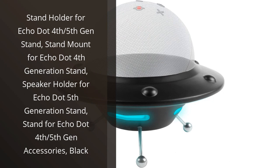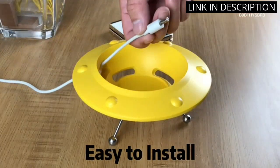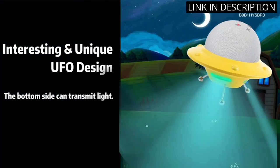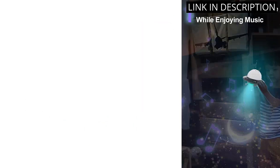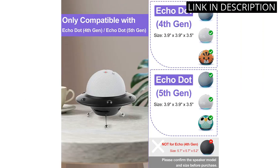I recently purchased the stand holder for Echo Dot 4th/5th gen, and I must say I am very impressed. The black stand mount is perfect for my Echo Dot 4th generation and fits it securely, while the speaker holder for Echo Dot 5th generation also works great. The stand is very sturdy and doesn't wobble at all. It looks sleek and modern on my desk and takes up minimal space.